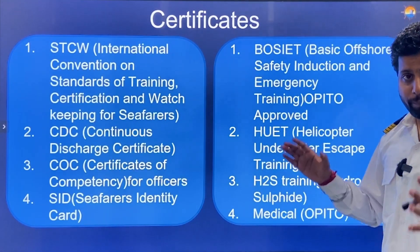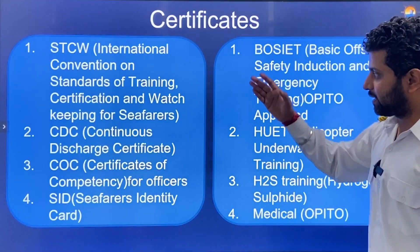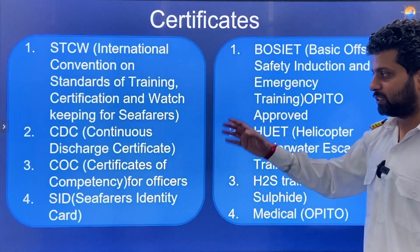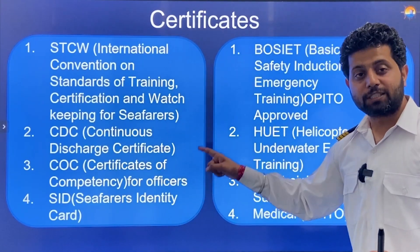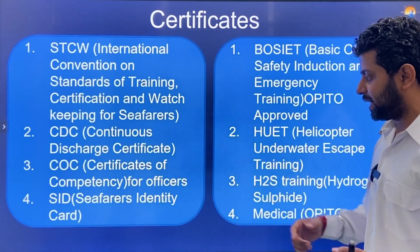Certificates required for Merchant Navy: the basics are STCW Certificates — that is the International Convention on Standards of Training, Certification and Watchkeeping for Seafarers — then a CDC (Continuous Discharge Certificate), then COC (Certificate of Competency) which is for Officers and Engineers, and SID (Seafarers Identity Card), which is the latest requirement.